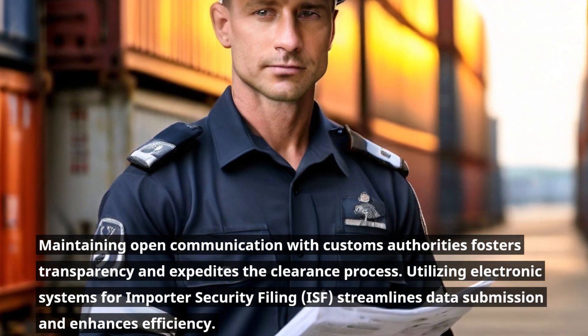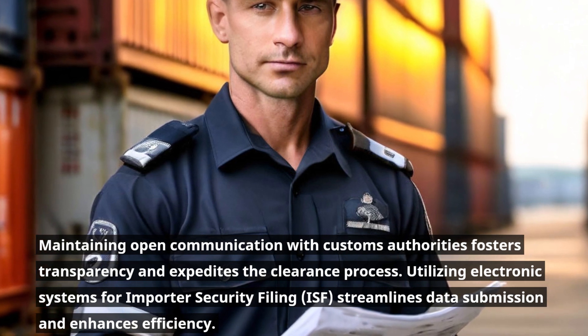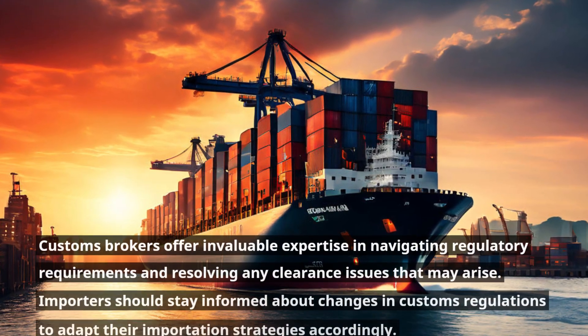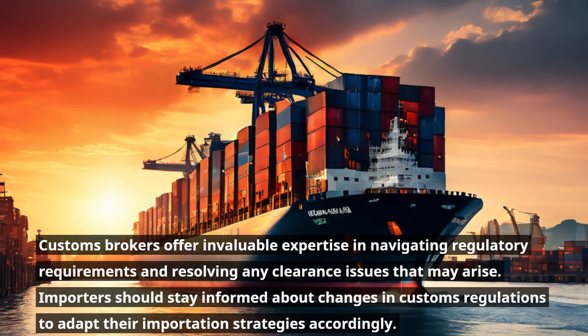Utilizing electronic systems for Importer Security Filing streamlines data submission and enhances efficiency. Customs brokers offer invaluable expertise in navigating regulatory requirements and resolving any clearance issues that may arise.